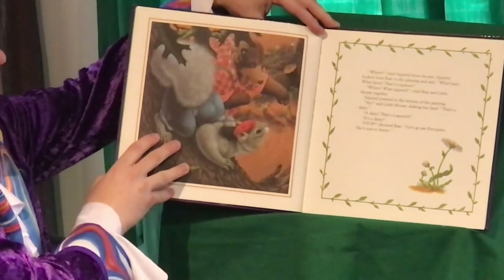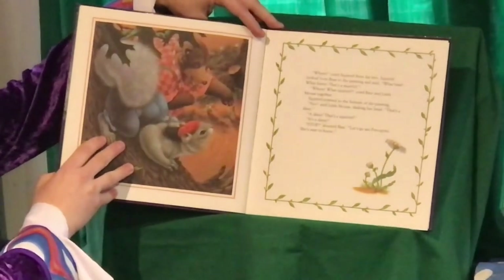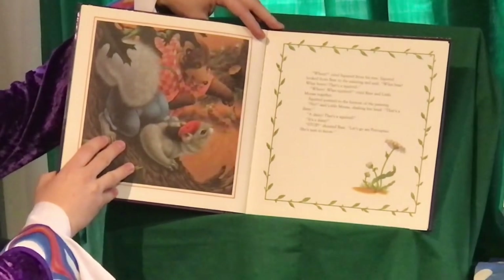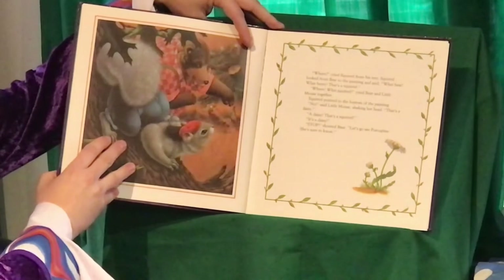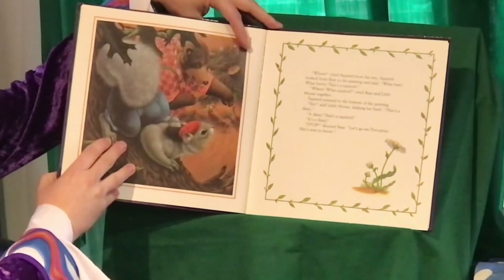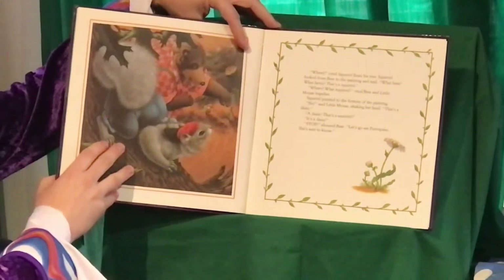Where? cried Squirrel from his tree. Squirrel looked from Bear to the painting and said, What bear? What bear? That's a squirrel. Where? What squirrel? cried Bear and Little Mouse together. Squirrel pointed at the bottom of the painting. No, said Little Mouse, shaking her head. That's a daisy. A daisy? That's a squirrel. It's a daisy. Stop!